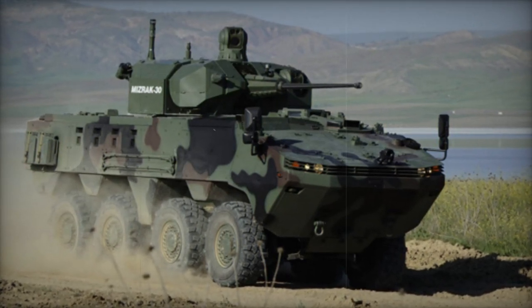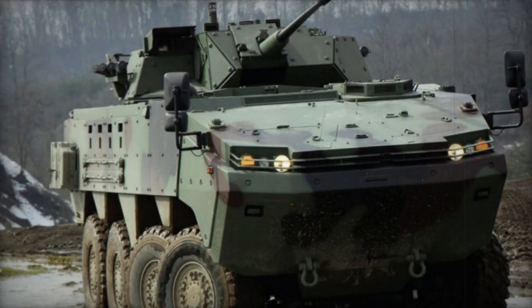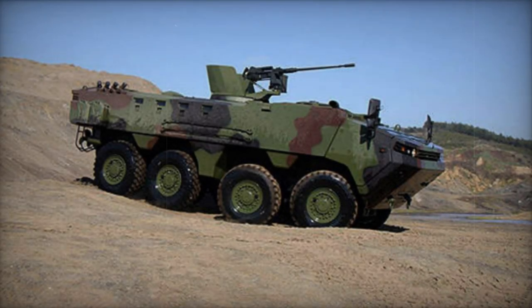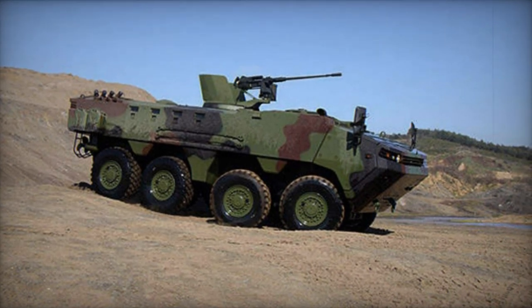The Arma 8x8 boasts amphibious capability, with an optional amphibious propulsion system available. When equipped, the vehicle is propelled by two waterjets, achieving a water speed of 8 km per hour. Additionally, it can be airlifted by a C-130 Hercules or larger military aircraft, further enhancing its deployability.